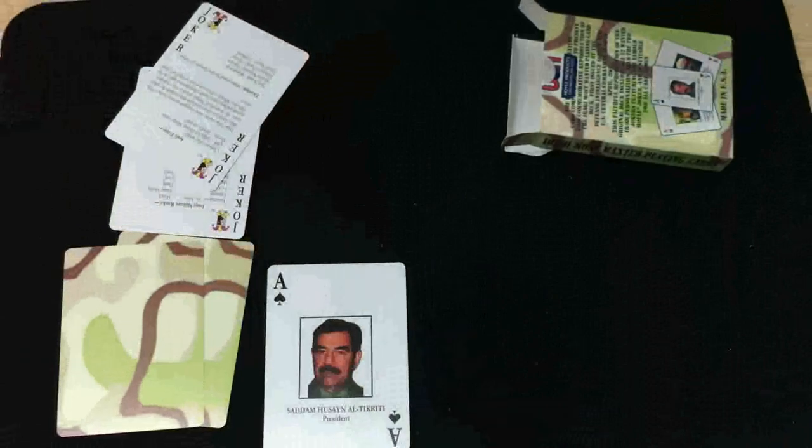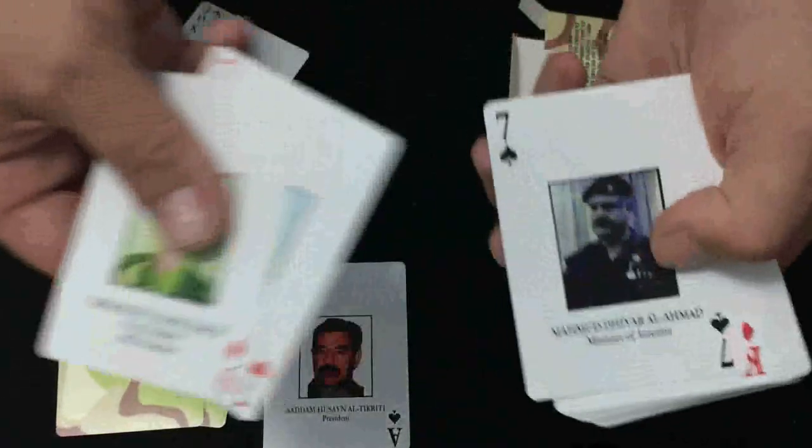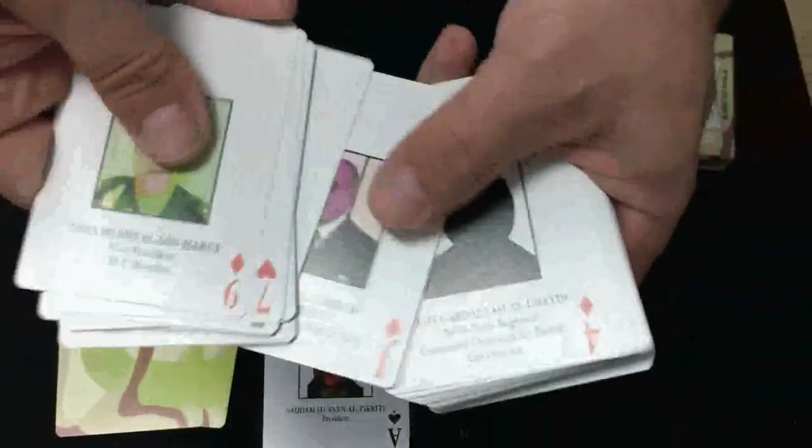The Ace of Spades, of course, is Saddam Hussein himself — Al-Tikriti, which is his title — President. Then you go through all the other cards. They're all just different pictures of different wanted Iraqis. I assume they're all either dead or in prison at this point in time.